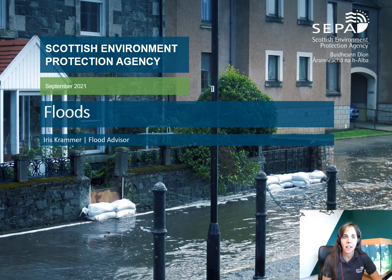Hi, my name is Iris and I work for an organization called SEPA, or the Scottish Environment Protection Agency. I work in flooding.